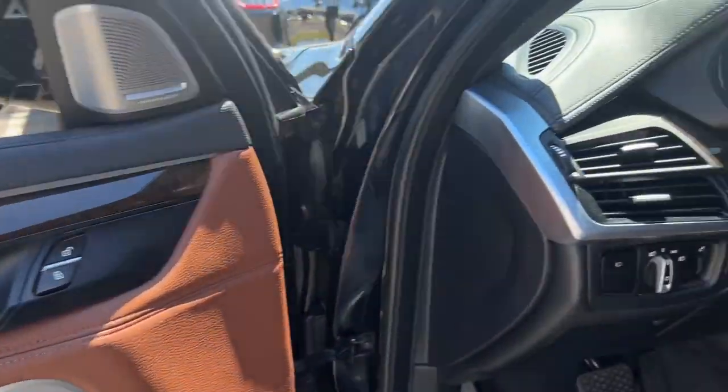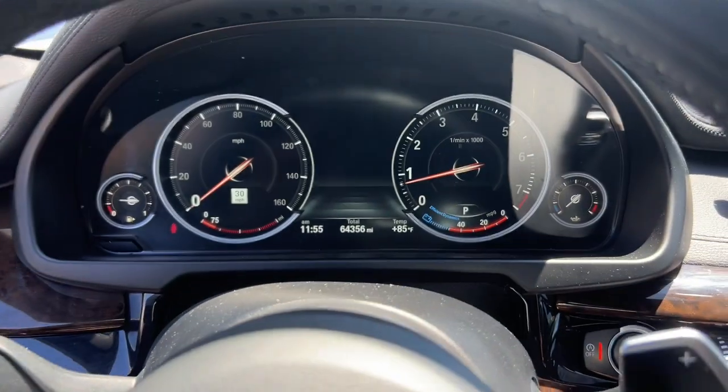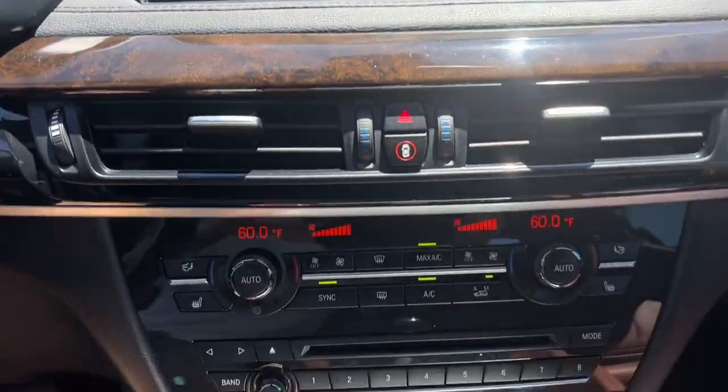The X6 Sports Activity Coupe's commanding presence demands respect. Its customizable driving modes and agile, sporty handling defy convention, while its cutting-edge technology keeps you safe and connected wherever you roam.